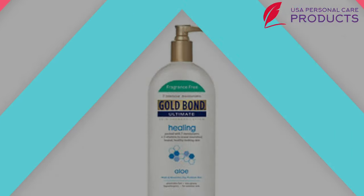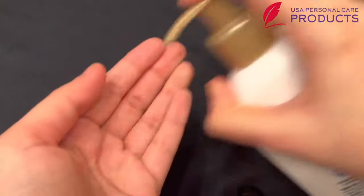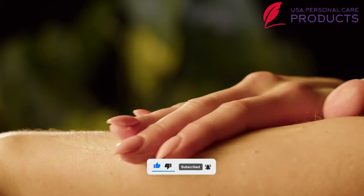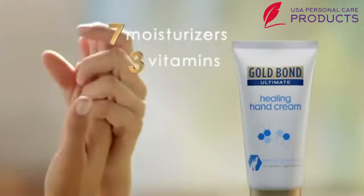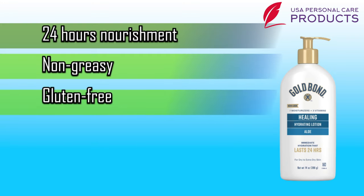Number four: our fourth lotion — Gold Bold Body Lotion. It will act as great medication for itching skin associated with irritation and improves skin development and collagen. You will enjoy a cooling appearance on your skin. The non-greasy formula is infused with seven intensive moisturizers with three essential vitamins, providing absolute nourishment and hydration. Some pros: number one, 24-hour nourishment; number two, non-greasy; number three, gluten, oil, and paraben free.